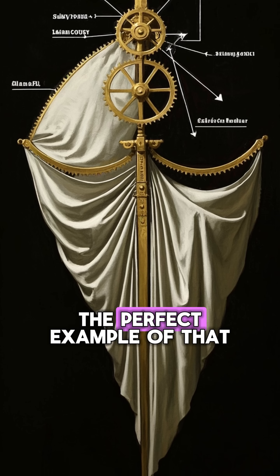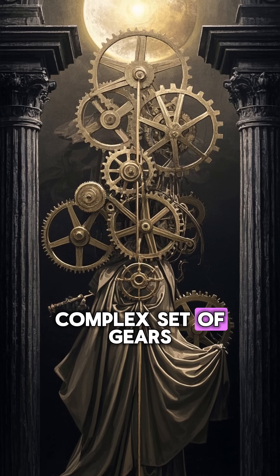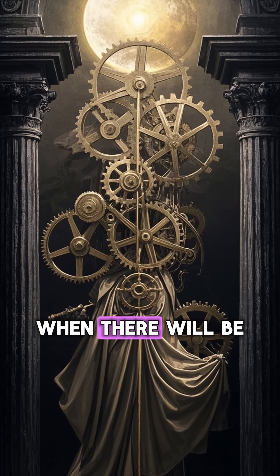And this device is the perfect example of that. It's basically a really complex set of gears that can predict when there will be an eclipse.